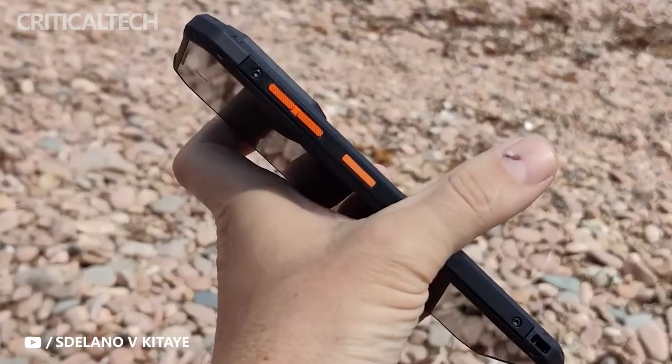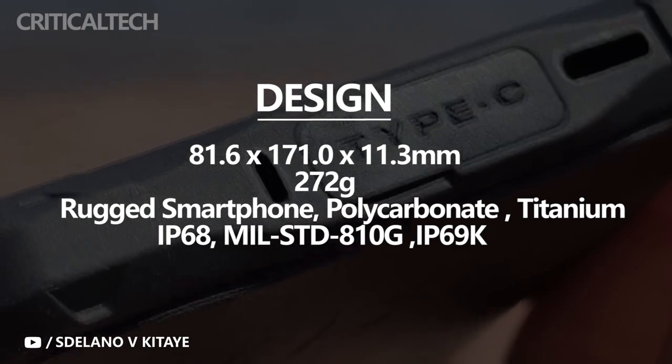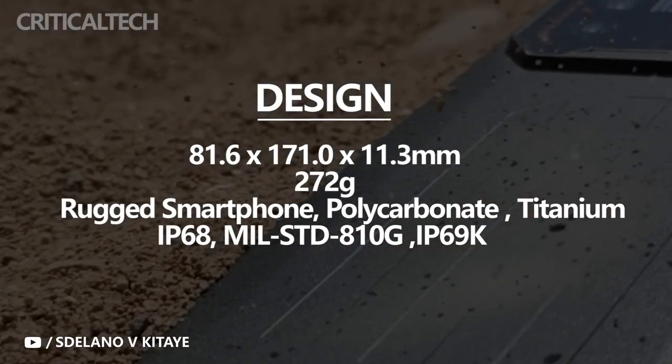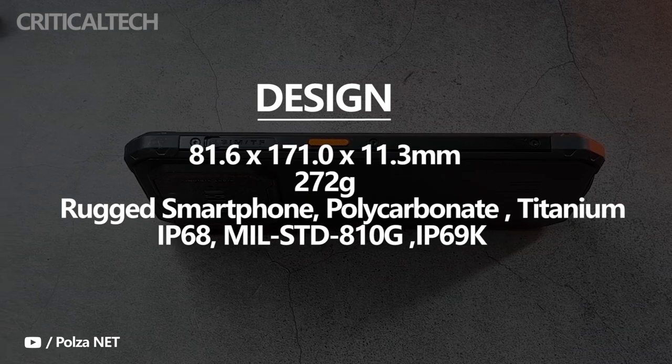There is a module — a very large module — that houses different camera sensors and LED lights. The module is protected with Gorilla Glass. On the right side of the device there is a power button with fingerprint sensor and volume keys. On the other side there is a customizable key and the SIM slot.